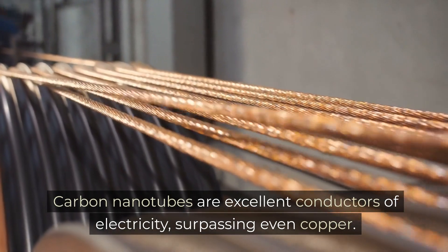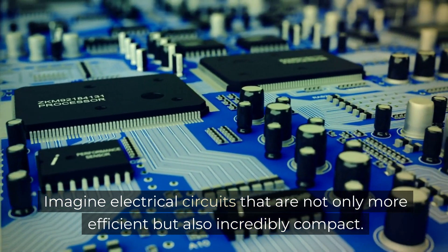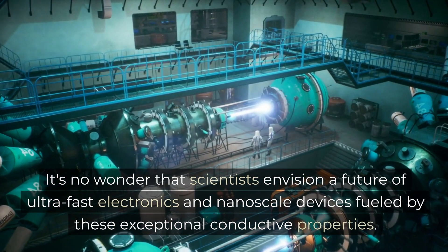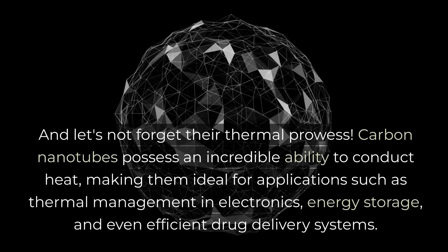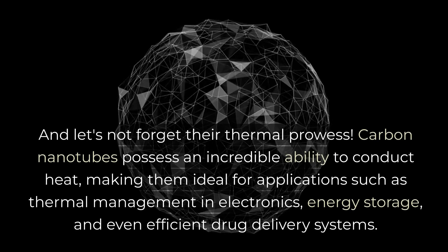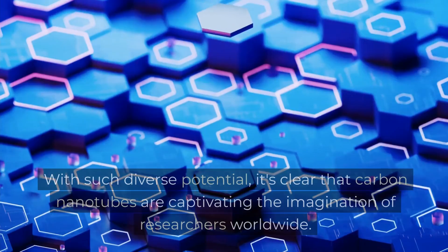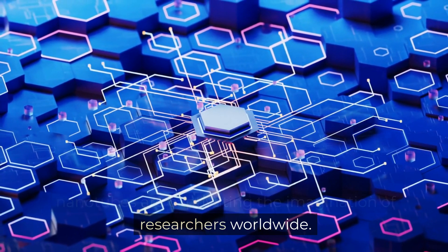Carbon nanotubes are excellent conductors of electricity, surpassing even copper. Imagine electrical circuits that are not only more efficient, but also incredibly compact. It is no wonder that scientists envision a future of ultra-fast electronics and nanoscale devices fueled by these exceptional conductive properties. And let's not forget about their thermal prowess. Carbon nanotubes possess an incredible ability to conduct heat, making them ideal for applications such as thermal management in electronics, energy storage, and even efficient drug delivery systems.